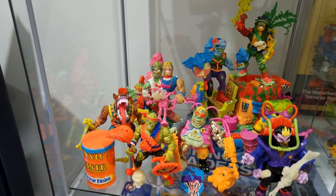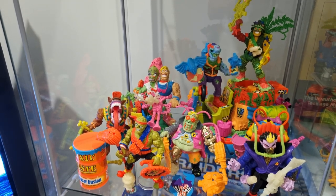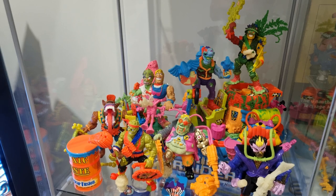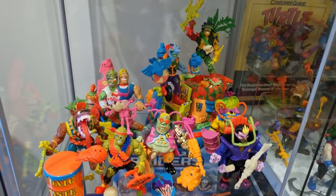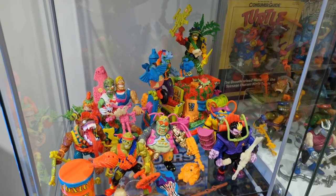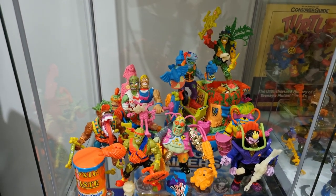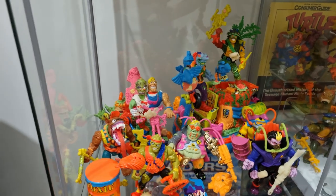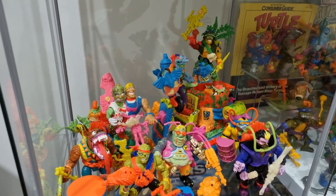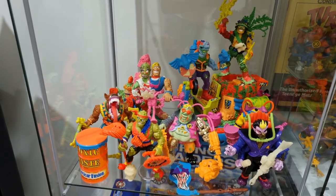Next up we've got my Toxic Crusaders collection — a line I didn't have as a kid but I still appreciate the heck out of. I kind of look at this like most do as a spiritual successor to the vintage Turtles line; those 90s colours and gross-out features are just taken to the next level. I've got one figure I need — Bonehead — to complete the figures. There's one accessory I need, the Radiation Ranger's second glow-in-the-dark landmine, and NoZone's Toxic Waste Barrel. I've got the Crusader Skater that Headbanger's standing on, and the Hideous Hovercraft that Major Disaster and NoZone are standing on, though I need a bunch of parts to complete those vehicles. But Bonehead is my major priority.